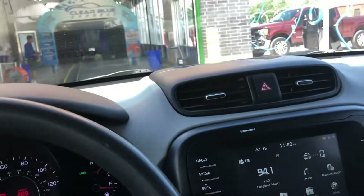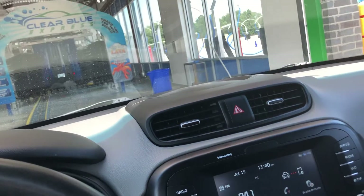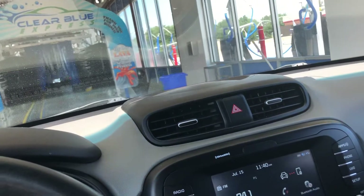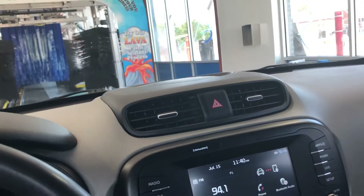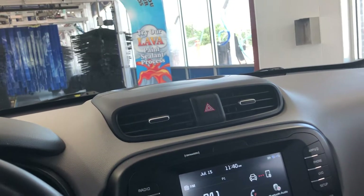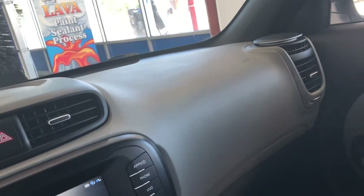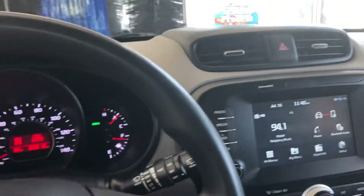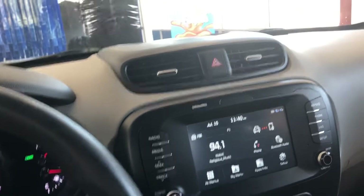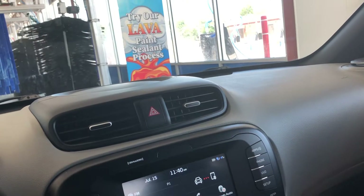Alright guys, sorry for the bad intro. We're here at the Clear Blue Express car wash. It was originally an older car wash, much older. I got a free wash because this is their grand opening, as it turns out. Just my luck.